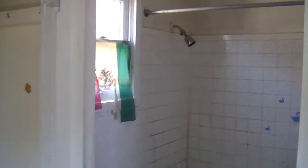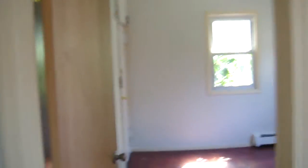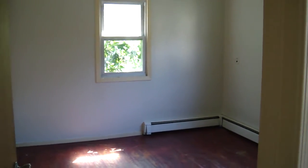A full bathroom. And then the fifth bedroom, or it could be a living room, is here. It's a pretty large bedroom.